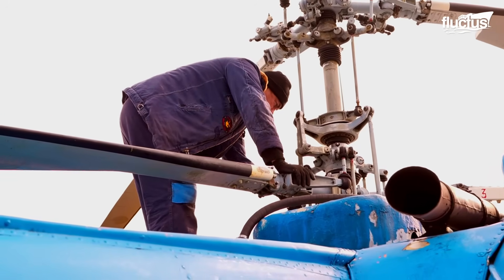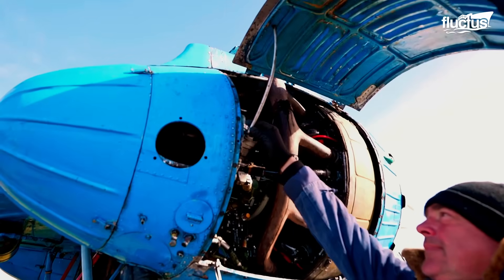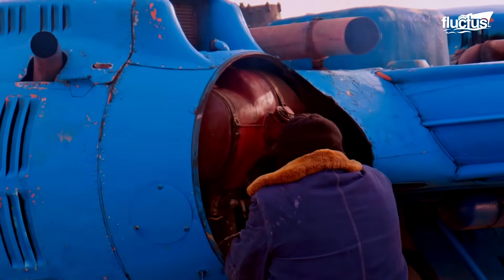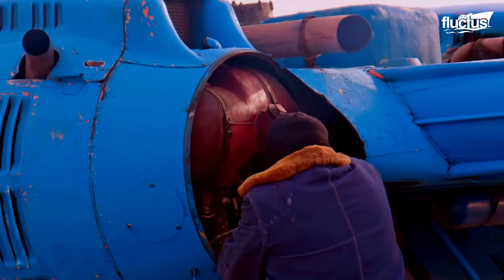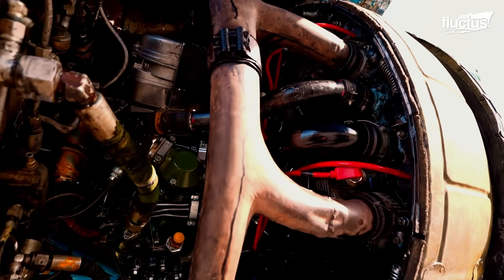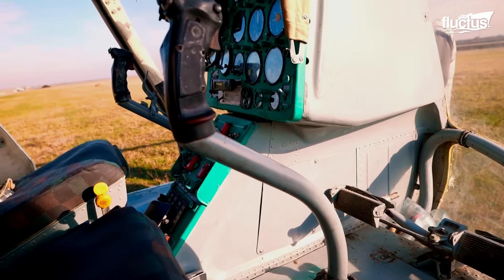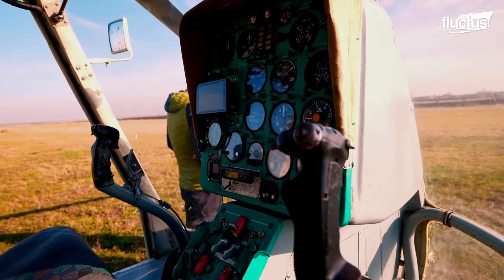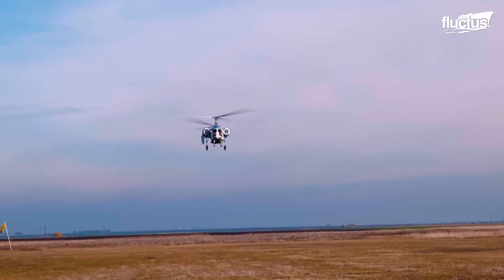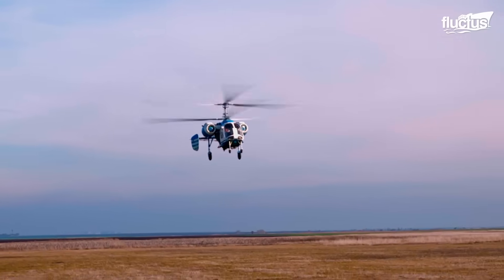Inspections of important components like the rotors and engines are typically performed both before and after each operation. Each of the nine-cylinder radial piston engines is able to produce around 325.2 horsepower. Inside, the control panels are quite simple, having remained mostly unchanged since the helicopter's introduction. However, as Maris discovered, even getting qualified to operate the helicopter can be extremely difficult.